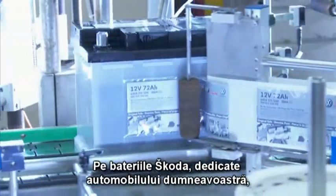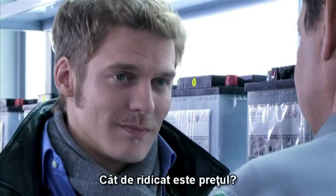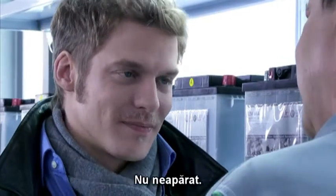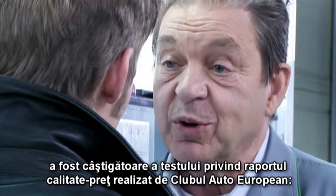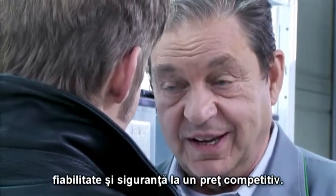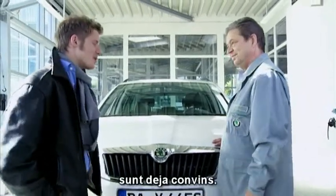We have a Skoda battery for your car that you can rely on for many years. But how expensive is it? Quality's always pretty pricey. Well, not necessarily. The original Skoda battery was winner in the Auto Club Europe value for money test — longevity, reliability, at a competitive price. But I'm not trying to pressure you. You don't have to. I'm convinced.